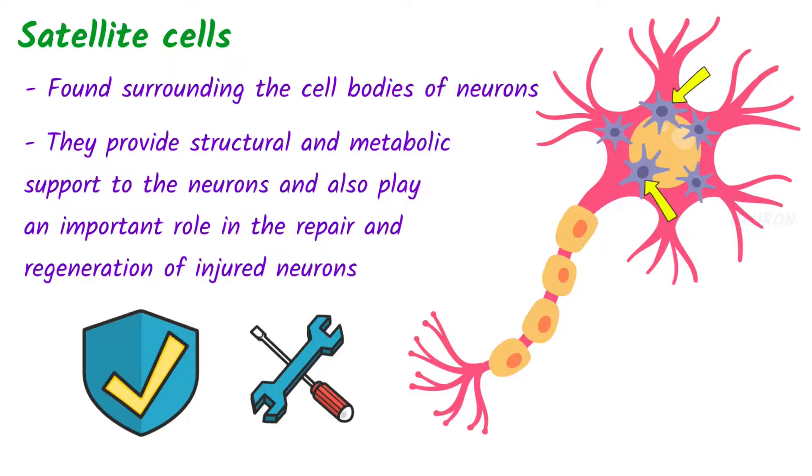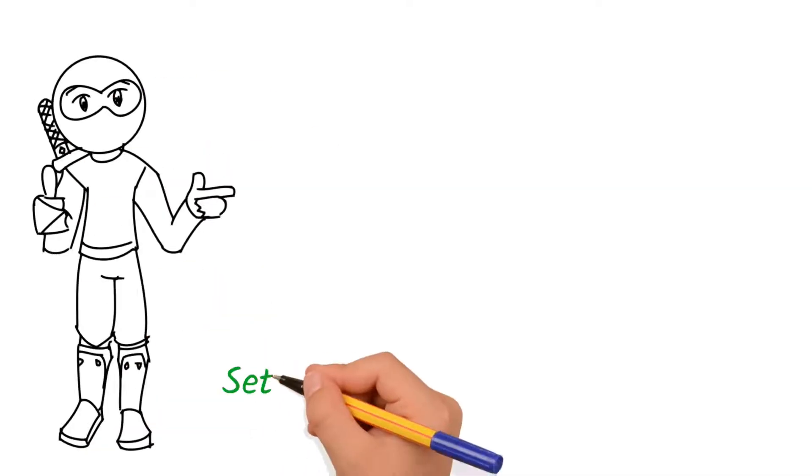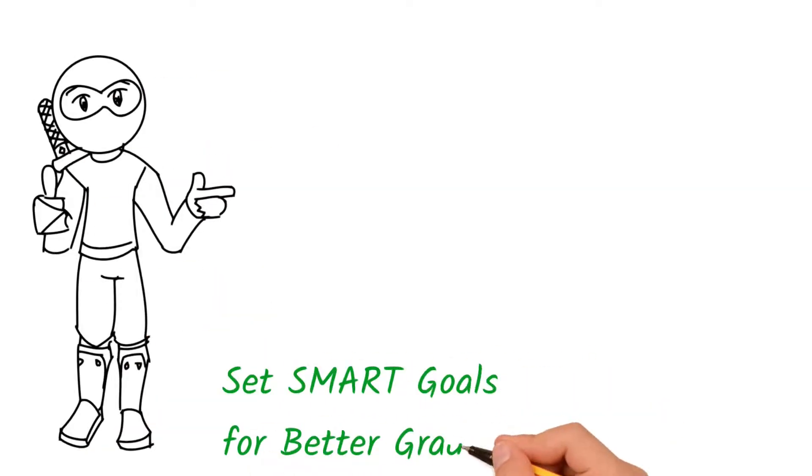If you want to maintain high marks on your next test, check out my test-taking tips playlist or set some SMART goals. And don't forget, you can get the SMART goal downloadable in the description. Thanks for watching and I'll catch you next time.